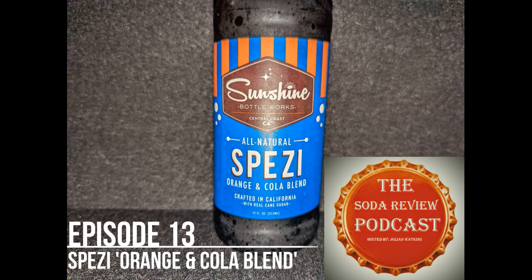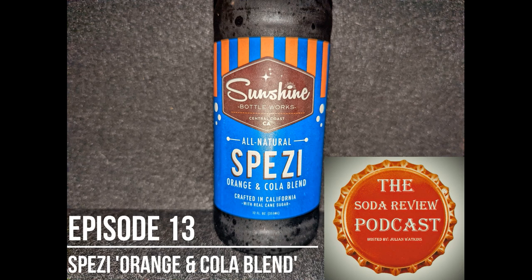Well, hello there, everybody, and welcome to another episode of the Soda Review Podcast. I am your host, Julian, and these mosquitoes are eating me alive.